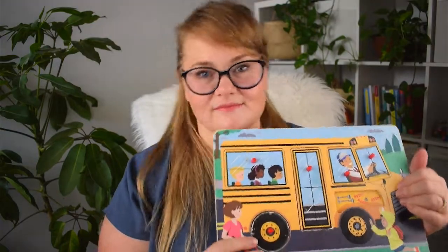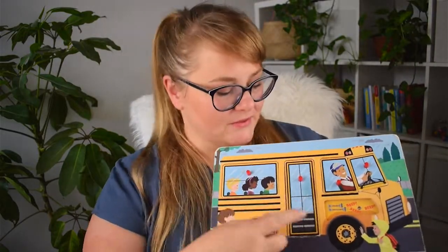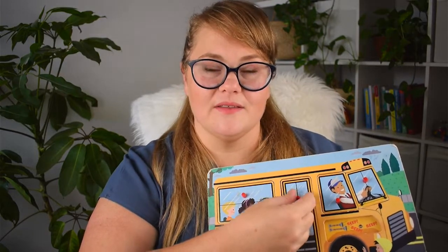If your child doesn't seem to have much interest in puzzles, you can start out with something like this, which has the added benefit of a nice — and slightly annoying — song. As you lift up the piece, it starts to sing. This is really a beginning-stage puzzle because your child is just learning to lift out the puzzle piece. The good news about something like this, which is from Melissa and Doug, is that there is an off switch, so you can switch it off if you don't want to hear the sound.